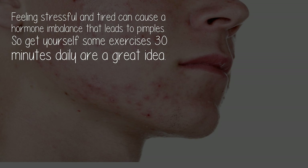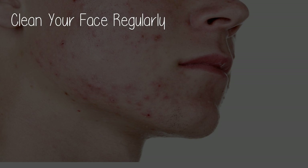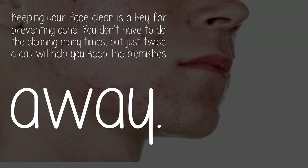Get some exercise. Feeling stressful and tired can cause a hormone imbalance that leads to pimples, so get yourself some exercise. Thirty minutes daily is a great idea.